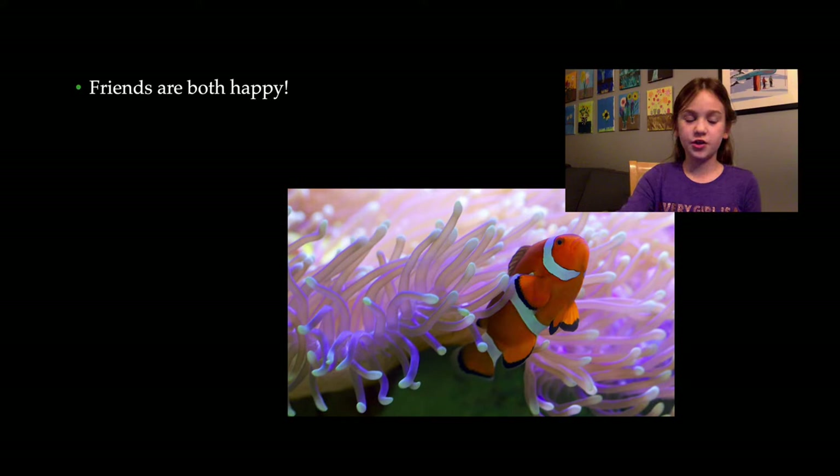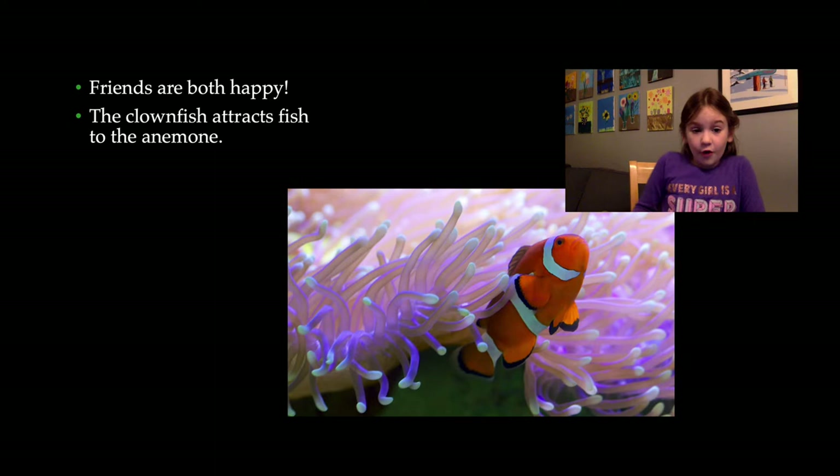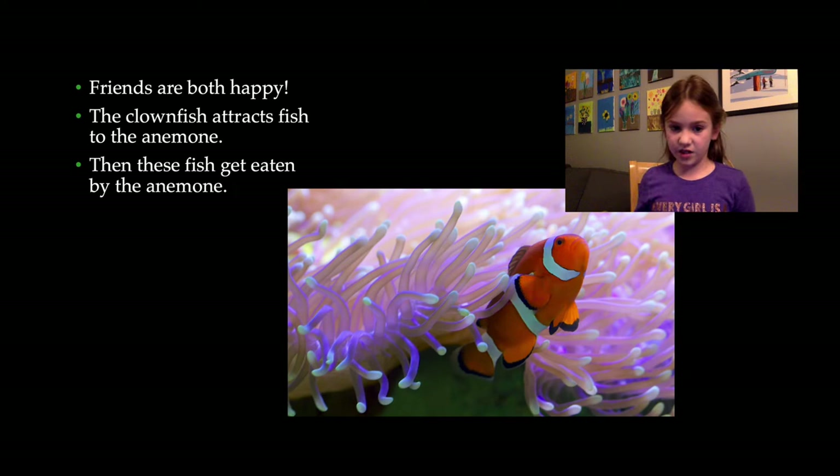The clownfish and the sea anemone are best friends. It's another symbiotic relationship, but they're really best friends. The clownfish attracts fish to the sea anemone, and when the fish comes near the sea anemone, it eats it.